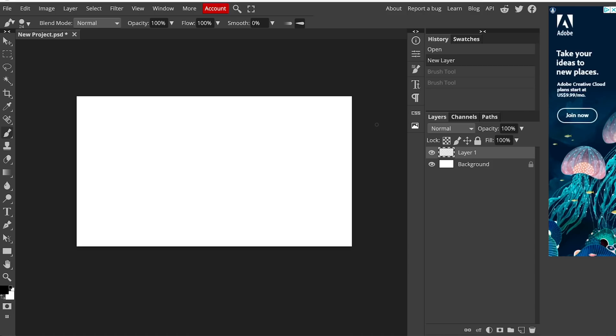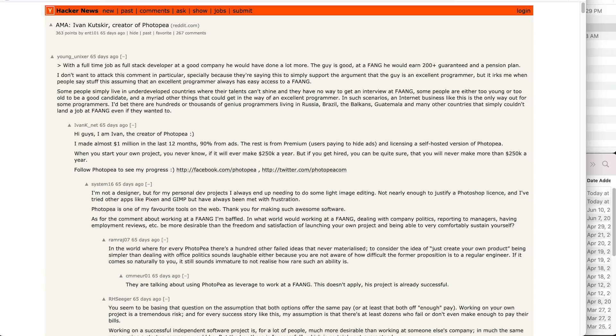This was created by someone named Ivan Kutsker. Ivan did a Q&A on Hacker News a while back, and this project has been around for almost two years. He had said that over the previous 12 months he had made over a million dollars with the ads in this app. I'm actually very surprised Adobe is letting him keep it up, since it is a feature-for-feature copy and the interface is identical.